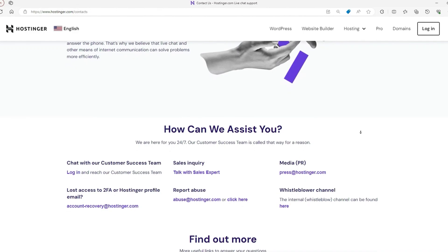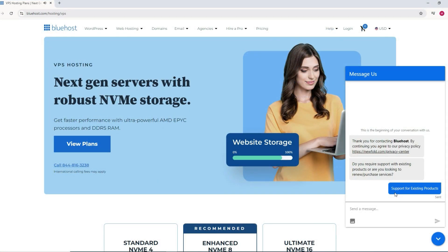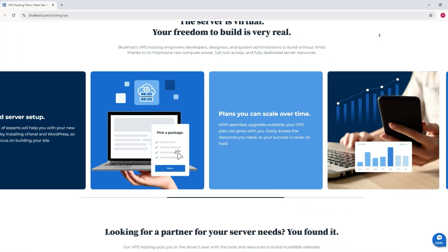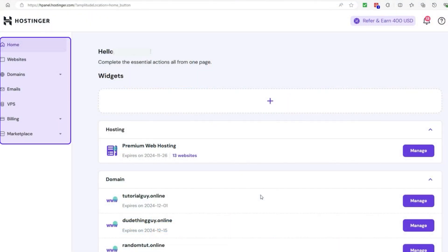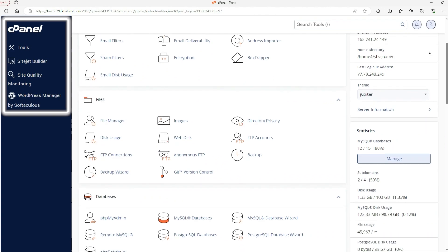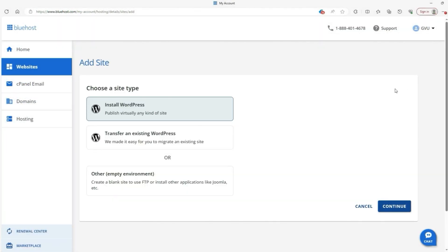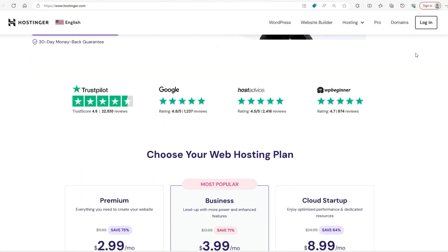Customer support is another big differentiator. Hostinger's chat system can be hit or miss and sometimes you'll have to wait for help. Bluehost offers more comprehensive support, including phone support, which can be a lifesaver if something goes wrong and you need immediate help. If you value high-quality, fast support, Bluehost wins this round. On ease of use, Hostinger's hPanel is simple and intuitive for beginners, while Bluehost with its cPanel and WordPress tools is slightly more advanced but incredibly user-friendly for WordPress users, with one-click installs and built-in WordPress-specific tools.